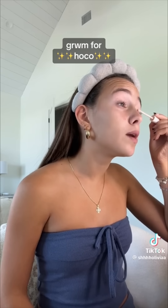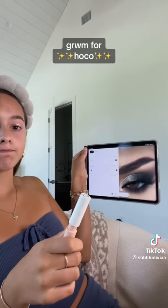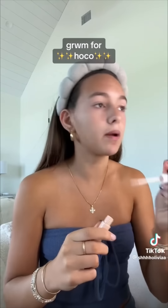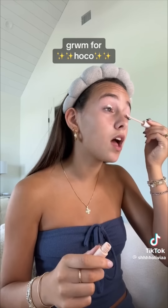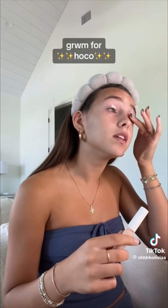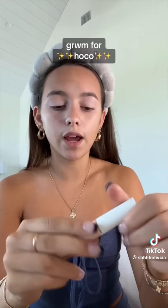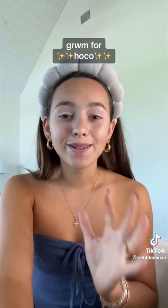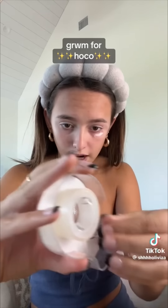I'm starting with my eyeshadow — let me just show y'all the inspo. I don't know how I'm gonna do it either, but we're gonna think positive thoughts. I have like an hour and a half — less than that now — before I have to leave. I'm doing eye primer right there, and now I'm gonna get some tape to tape it off as a guideline.